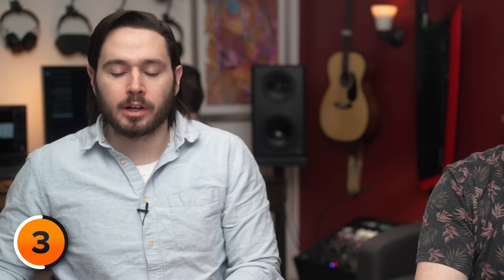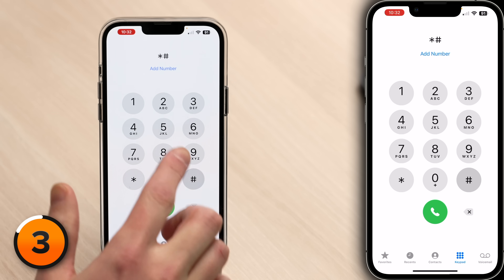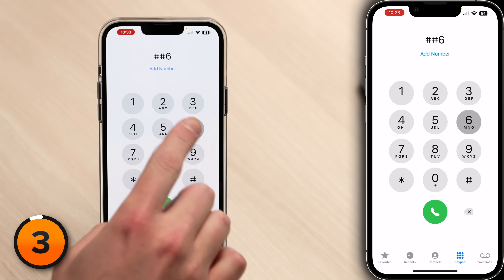Call forwarding can be useful too. Maybe you want to play a prank on your coworker — to forward your phone calls to another number, dial *72 followed by the phone number you want to forward calls to. Or say you have a camp in the Adirondacks with no cell coverage but you have a landline. There's a code that forwards calls to a landline only when your phone isn't in range of a cell tower: *#62# followed by the destination number. When you're done, dial ##62# to turn it off.